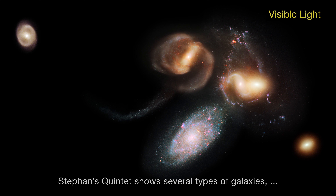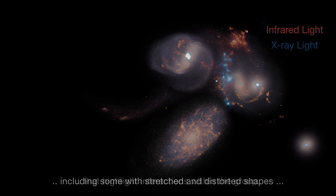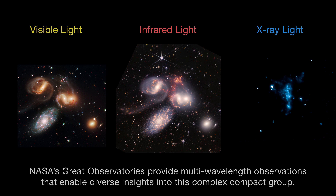Stephan's Quintet shows several types of galaxies, including some with stretched and distorted shapes that highlight interactions within the group. NASA's great observatories provide multi-wavelength observations that enable diverse insights into this complex, compact group.